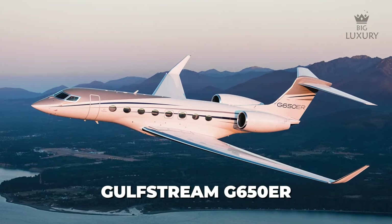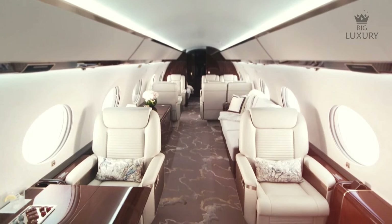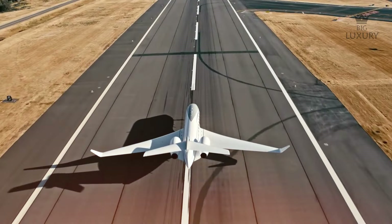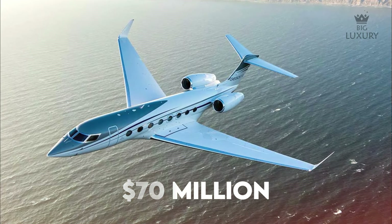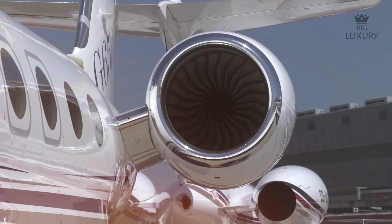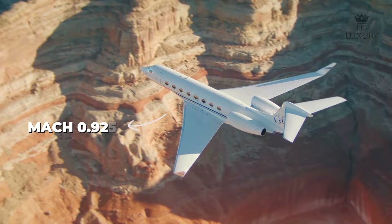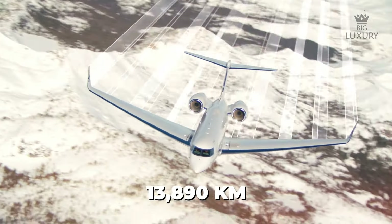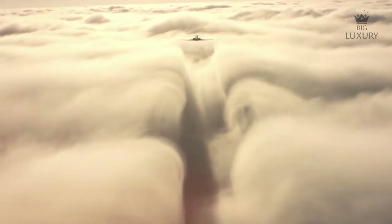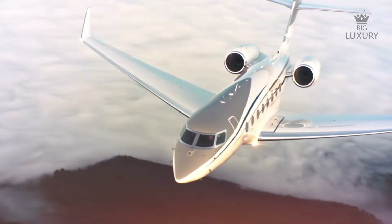The Gulfstream G650ER has now become a top choice for the super wealthy, with the luxury, comfort and top performance this jet has to offer. The base price of the Gulfstream G650ER is around $70 million. This jet is packed with Rolls-Royce BR725 engines and has a maximum operating speed of Mach 0.925. The G650ER has an amazing record of traveling 13,890 kilometers in one go — some pretty amazing numbers for private jets. The Gulfstream G650ER has secured a record for one of the fastest flights in business aviation history.